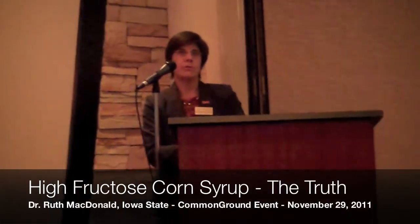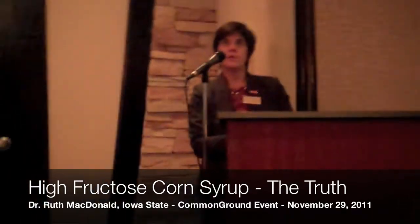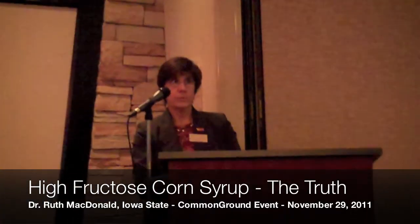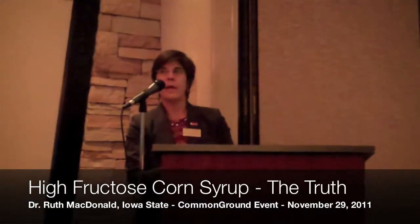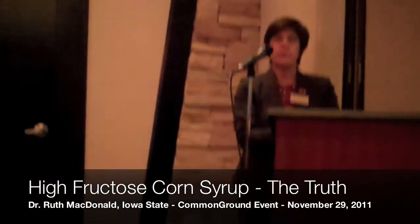High fructose corn syrup is derived from starch, which comes from corn. Starch is made up of glucose, which is a sugar. Our bodies also use glucose — it's something that we run our energy off of.